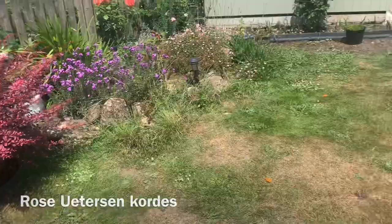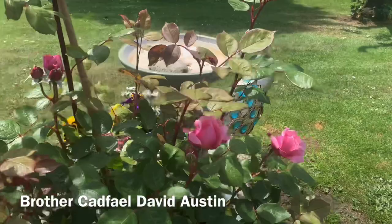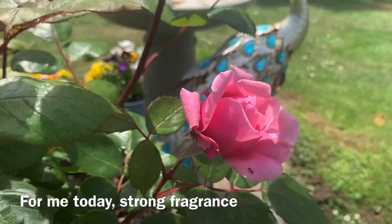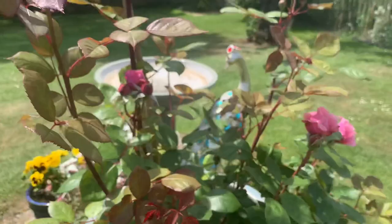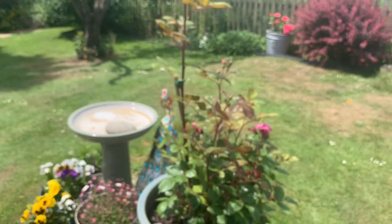This one here is Brother Cadfael, a David Austin rose, and you can see we have got a flower that's opened. We've got some fragrance there — fragrance! But again it's newly planted. I have supported it with a stake because this monster cane going up — I thought it's only a matter of time before that gets hit in the wind.